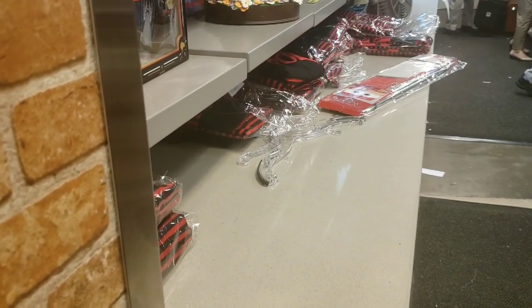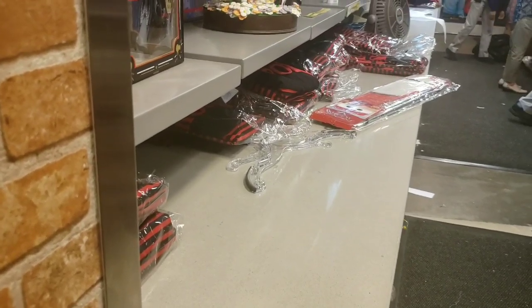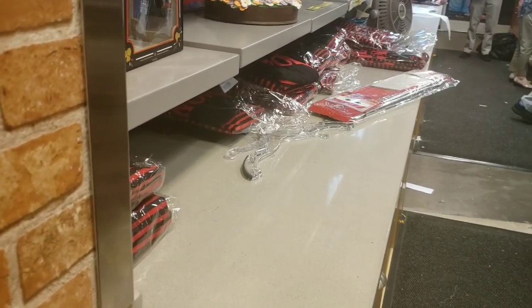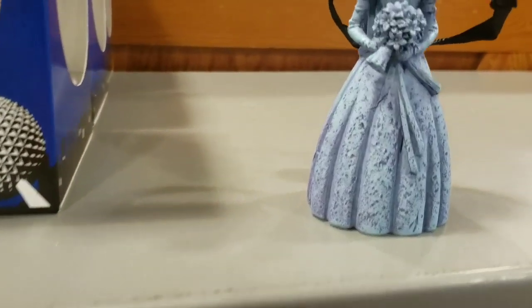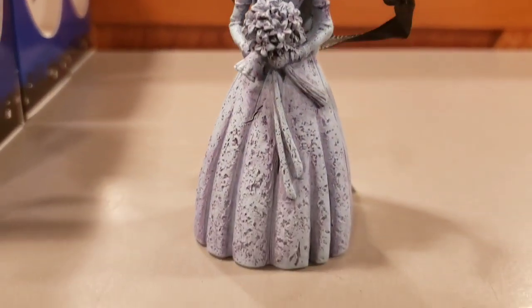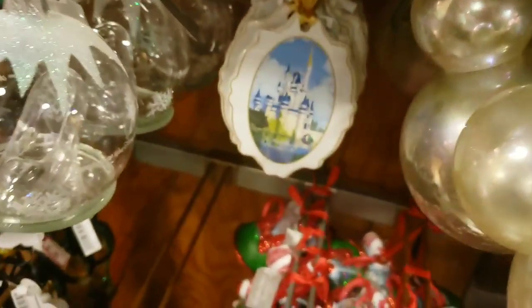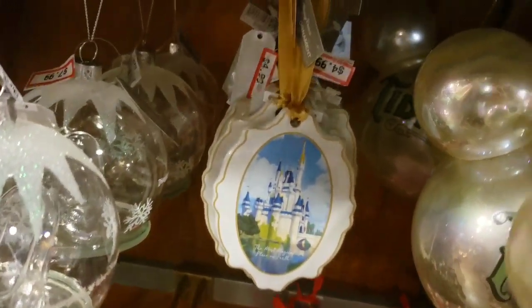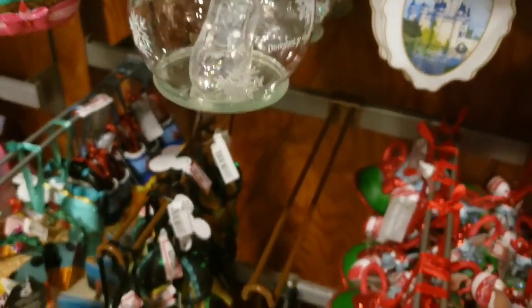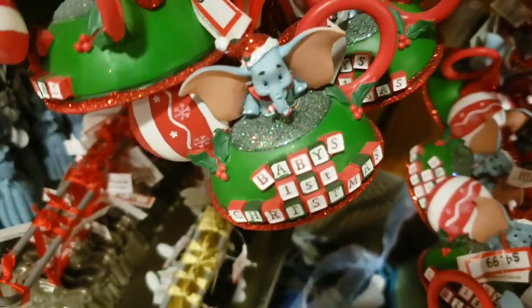Back here I see lots of pirate spirit jerseys — that's awesome! They have ornaments at $4.99, including one with the castle day and night. Looks like they got more Cinderella glass slippers and the Dumbo 'Baby's First Christmas' ornament that I showed earlier.